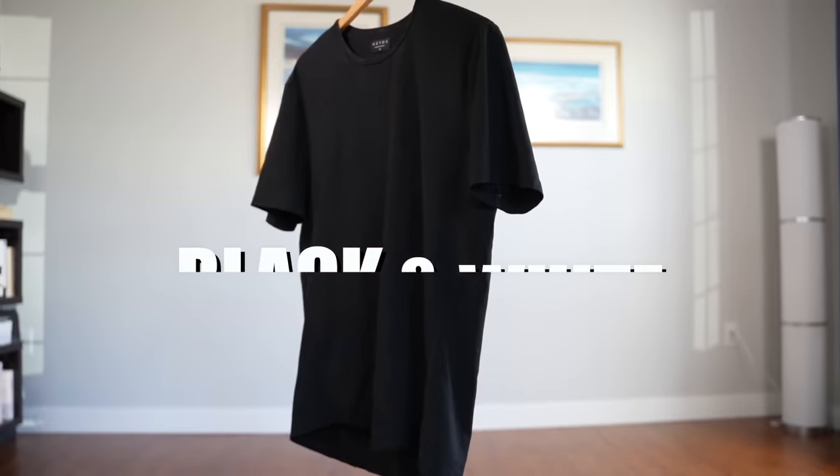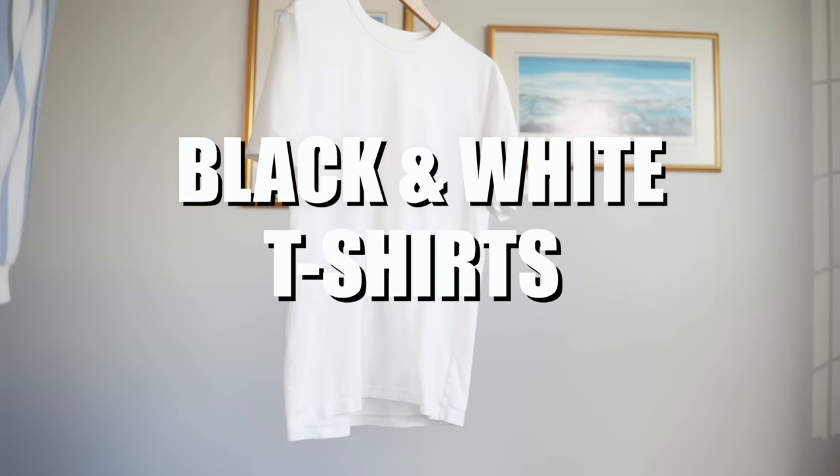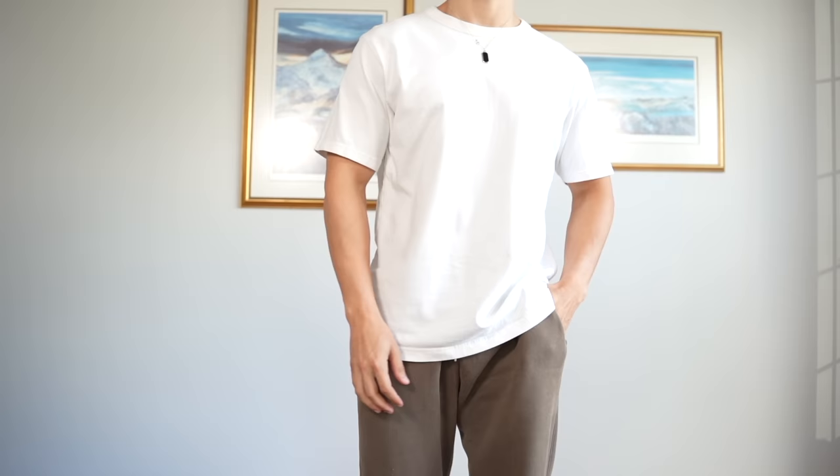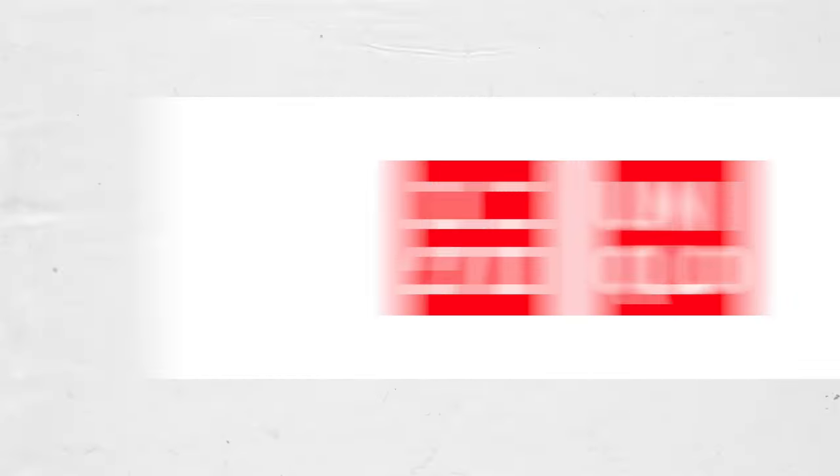Now that we understand what they are, let's get to the items that you actually need to build a timeless wardrobe. First, you'll want an array of black and white T-shirts. Ideally, you'll want some slim fit ones for your more sophisticated outfits, and if you're more of a streetwear guy, you can get your relaxed fit ones. The best place to get these is obviously Uniqlo — Uniqlo is the GOAT for T-shirts.